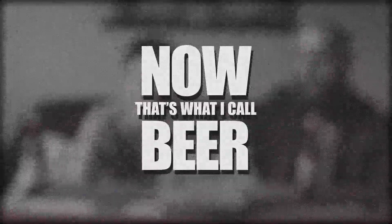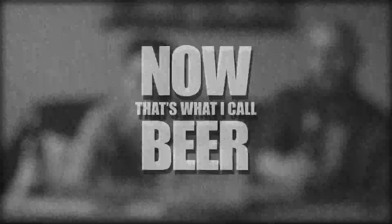Hey everybody, welcome back to another episode of 'Now That's What I Call Beer.' I don't really understand it but I sure do like to drink it, right Josh? What we have on tap today is New Belgium Fat Tire — it's a classic beer, their flagship amber ale.